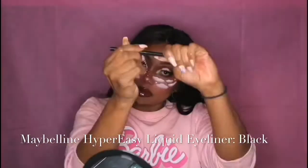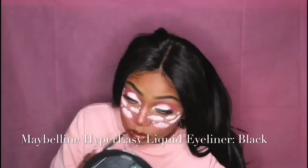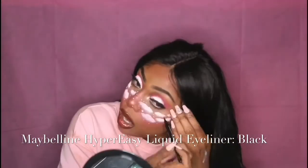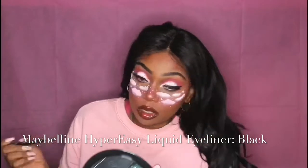After applying both lashes, I finalize the look with Maybelline Hyper Easy Black Liquid Eyeliner. I lightly tug up on the skin near my eye to keep the liner precise and prevent sagging. My camera cut out while I was putting on white eyeliner earlier, but I did apply white eyeliner on my lower lash line and then added black eyeliner underneath.